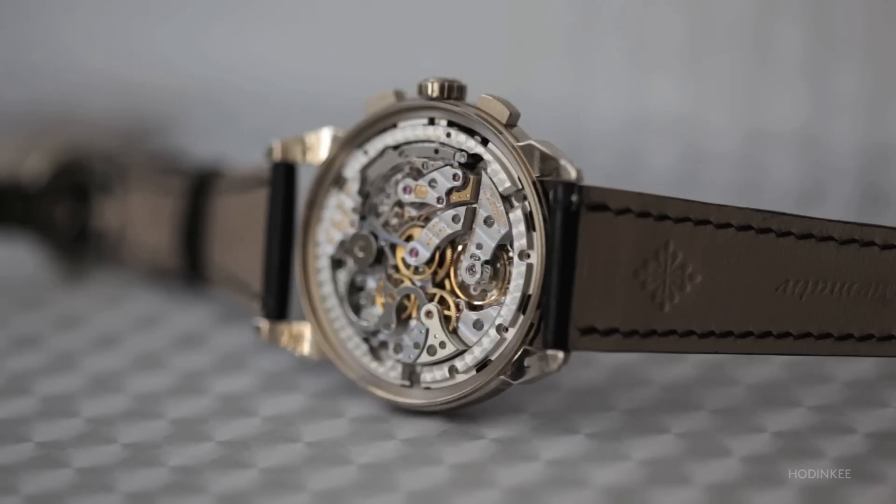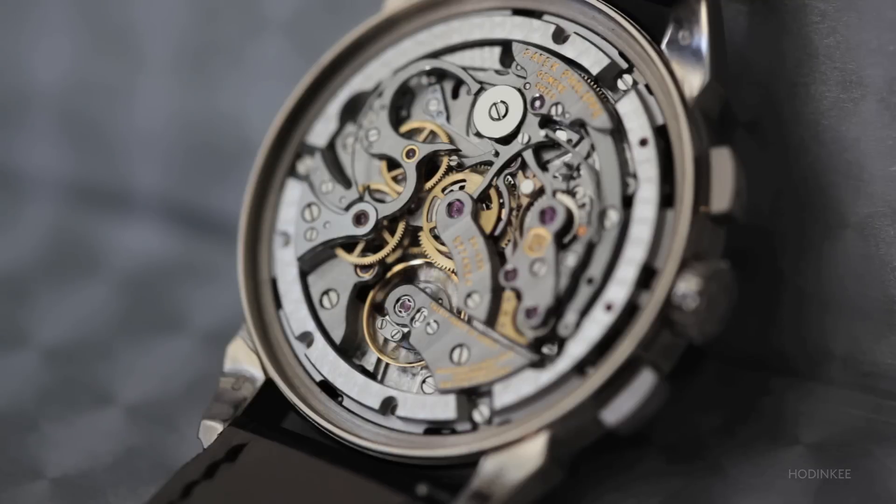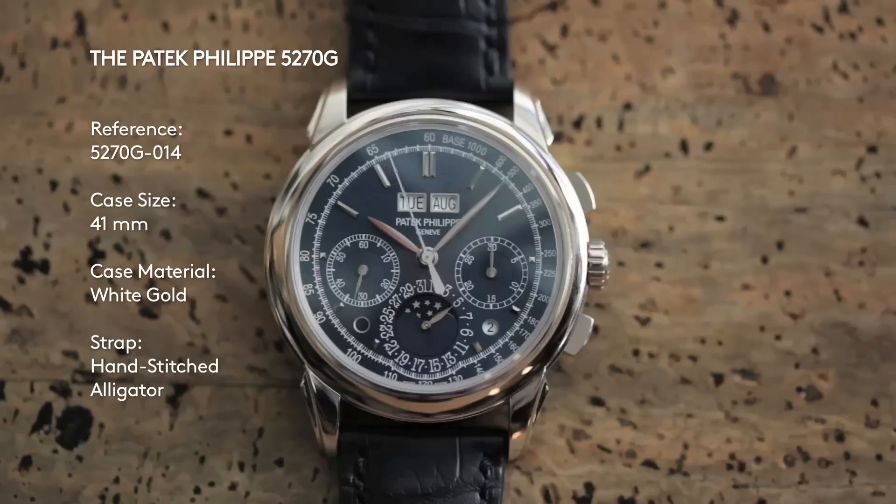I think it's a superb watch for the money. The movement really is as good as it gets out of Switzerland, and I was really impressed with the way it operated. The performance is superb, and I don't think you can exceed it in terms of a modern chronograph caliber.